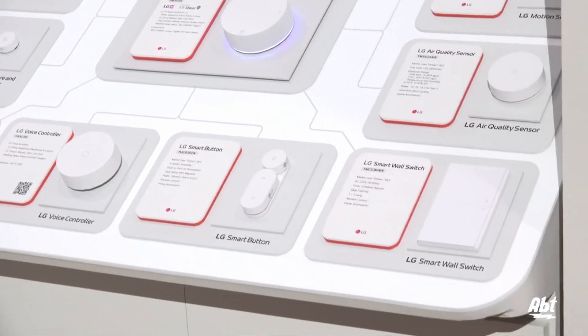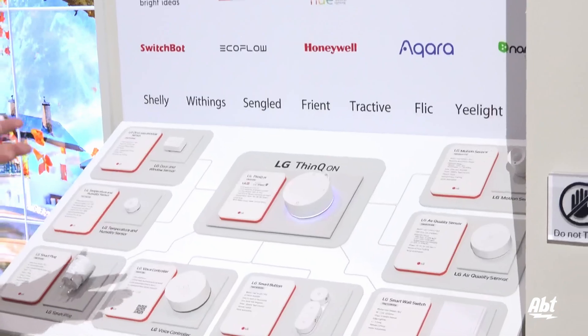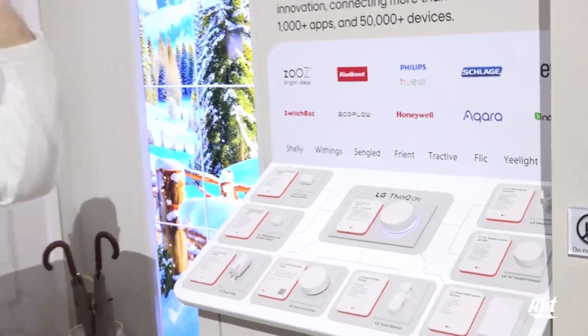What that translates into for your every day — you can do things like say you're going to work and you know you need a clean outfit for tonight when you get home. You can say, 'Hi LG, please set my washer to start in six hours.'